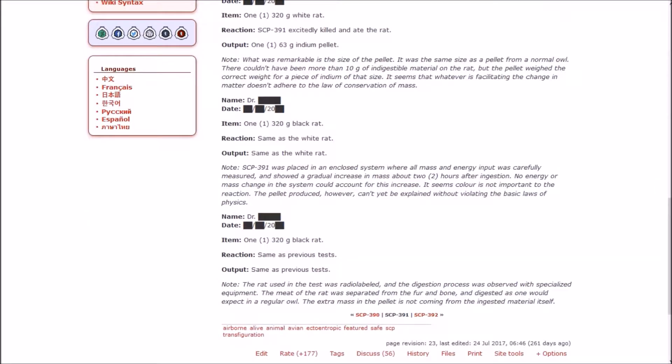Indium is a chemical element with symbol In and atomic number 49 — a post-transition metal making up 0.21 parts per million of Earth's crust. What was remarkable is the size of the pellet: it is the same size as a pellet from a normal owl. There couldn't have been more than 10 grams of indigestible material in the rat, but the pellet weighed the correct weight for a piece of indium that size. It seems whatever is facilitating the change in matter doesn't adhere to the laws of conservation of mass. A black rat test yielded the same result. It seems color is not important to the reaction, but the pellet produced still can't be explained without violating the basic laws of physics.